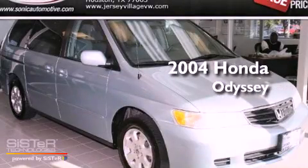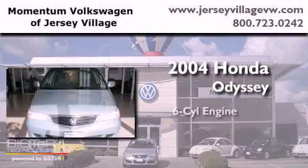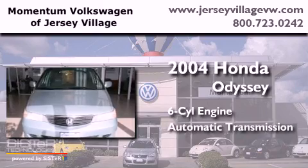This is a 2004 Honda Odyssey. It has a six-cylinder engine and an automatic transmission.